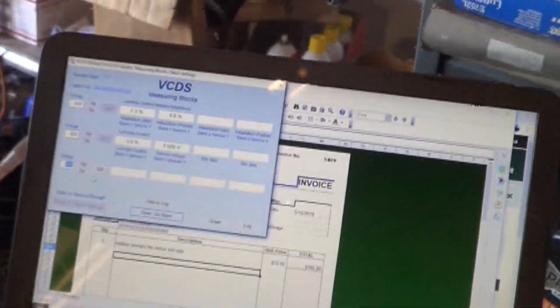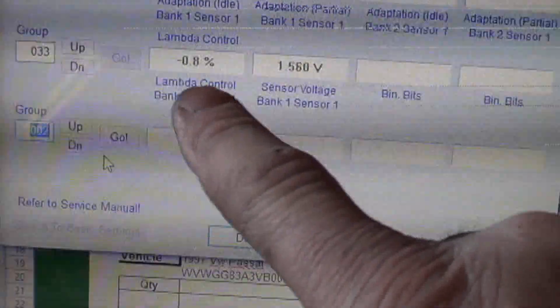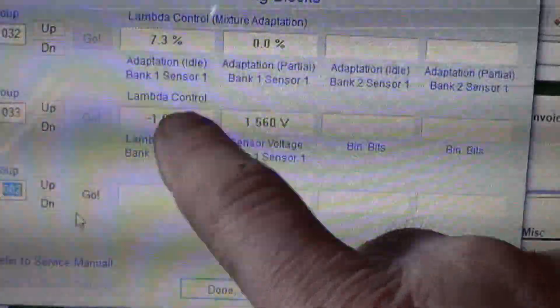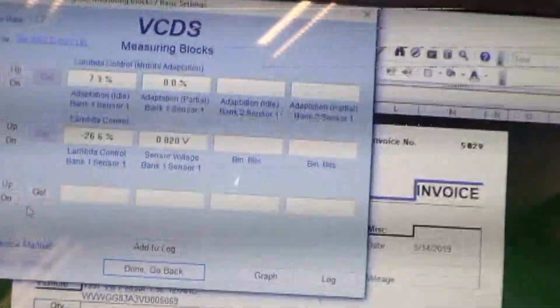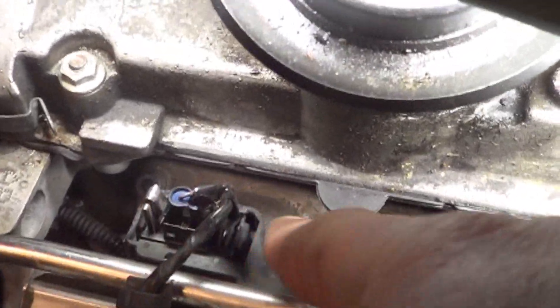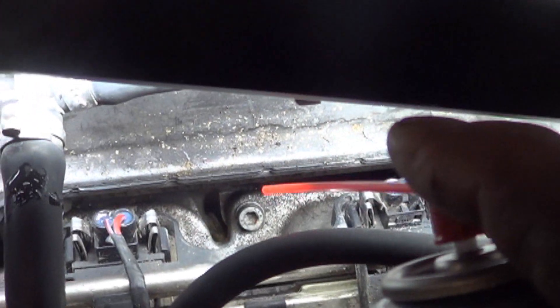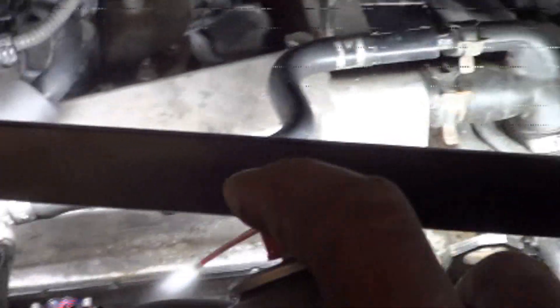We're trying to find the vacuum leak for this lean trouble code. The car has adapted all the way to 7.3 at idle. As soon as Cortland sprays carb cleaner here, the engine stumbles and fuel trim immediately goes to negative 26. Where he's spraying is right down there on the intake manifold — we're spraying right around the intake manifold and that's where the vacuum leak is. It also reacts the same way around other areas of the intake manifold. If we soak it down, it almost dies.